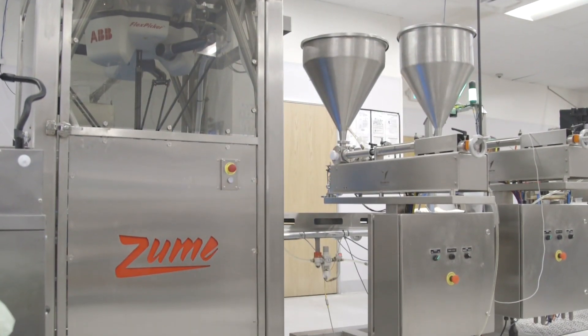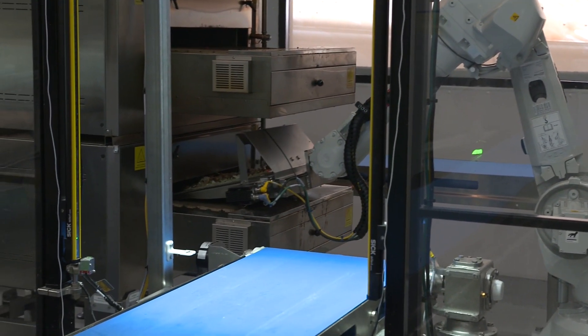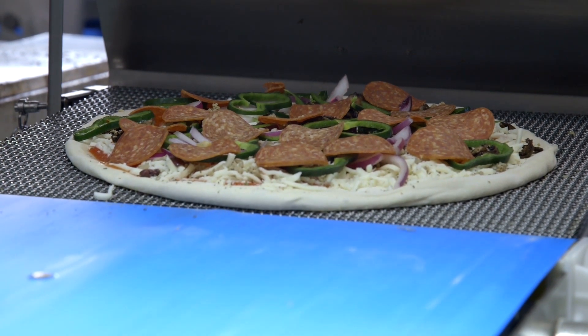We're building the platform so that at scale we can partner with other food brands that might want to add a stir-fry robot or a chopped salad robot. So the platform will certainly be robust enough to accommodate that kind of diversity. Right now we're just hyper-focused on pizza.